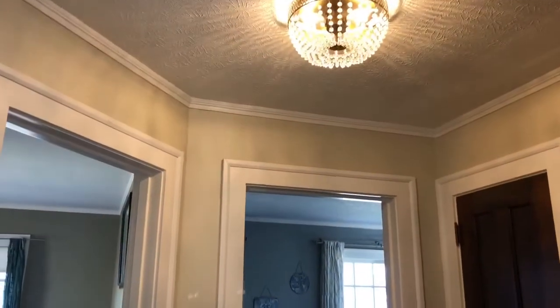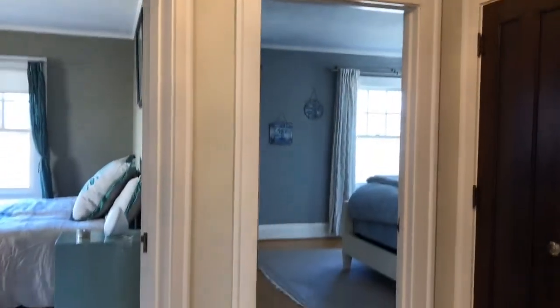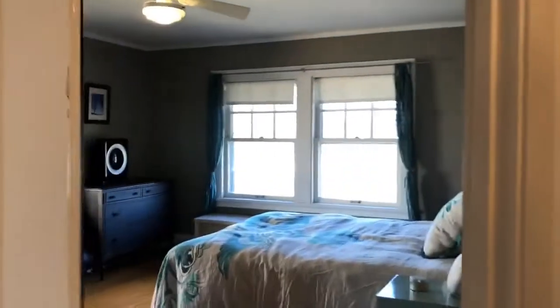This is a really cute foyer area on the second floor. I have one of these in my home — we call it the second floor meeting space, where we all kind of congregate.